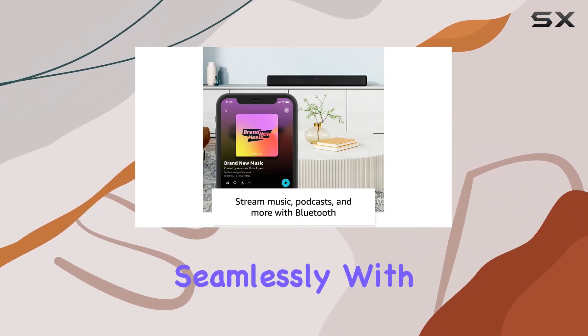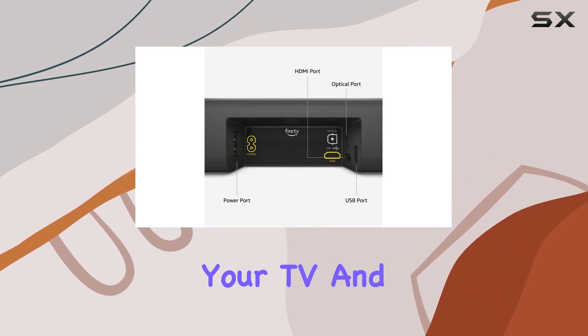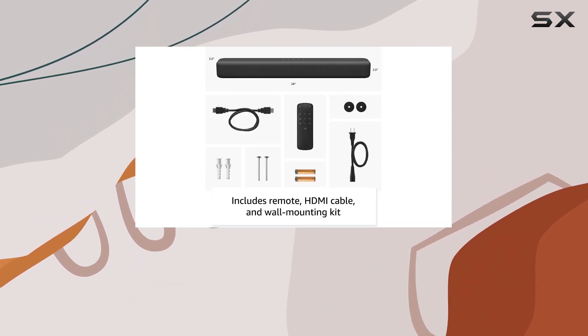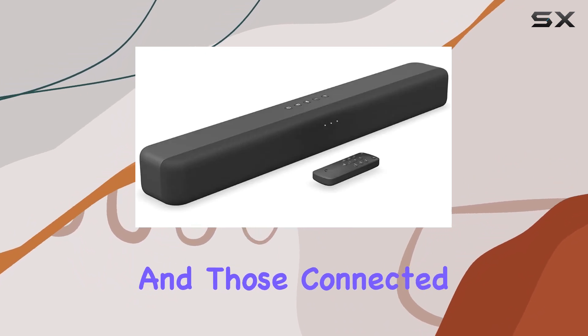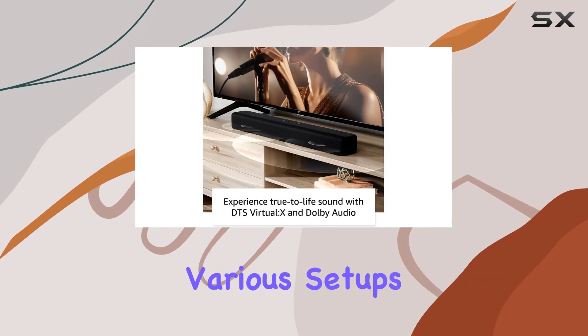Designed and tested to work seamlessly with Fire TV, this soundbar ensures that you can control both your TV and audio with a single remote. It's also compatible with smart TVs and those connected to streaming media players, providing a universal audio upgrade for various setups.